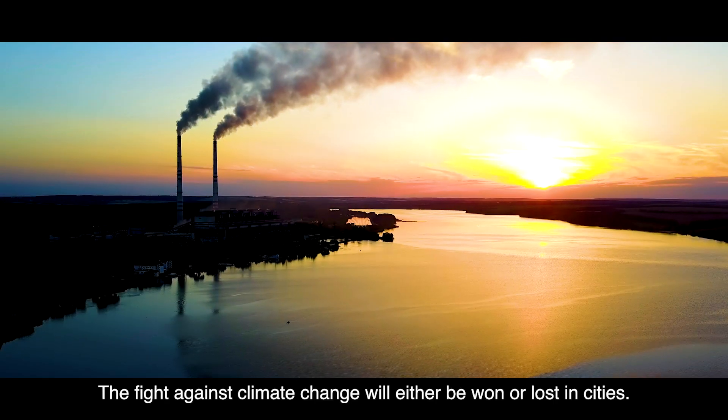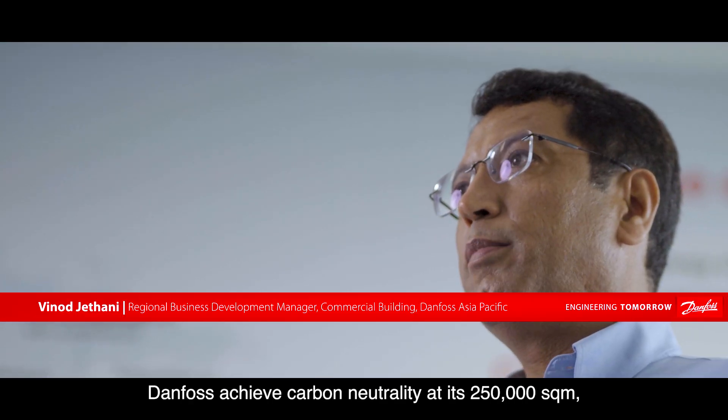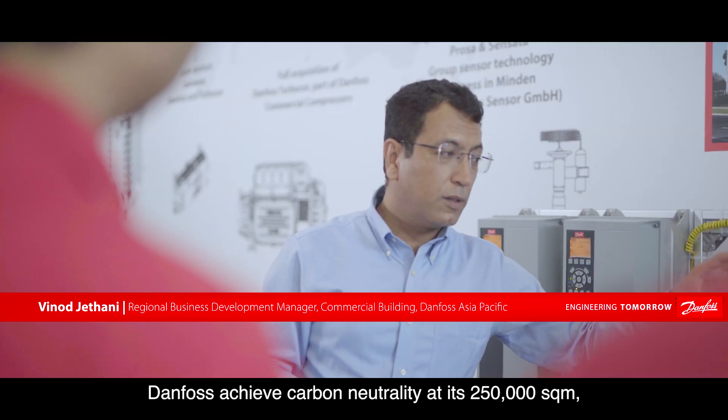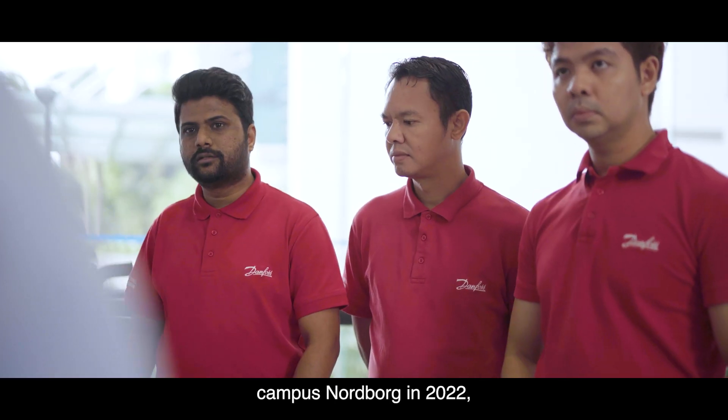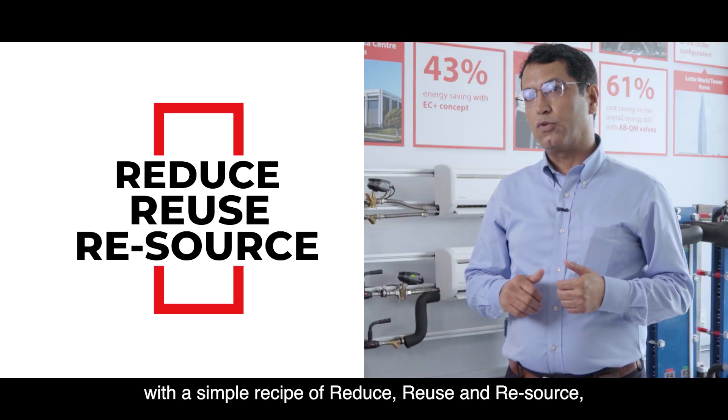The fight against climate change will either be won or lost in cities. Danforth achieved carbon neutrality at its 250,000 square metre campus in Nordberg in 2022, with the simple recipe of reduce, reuse and resource.